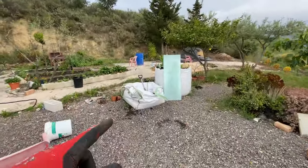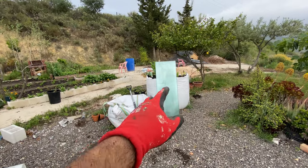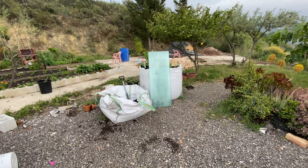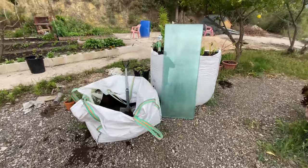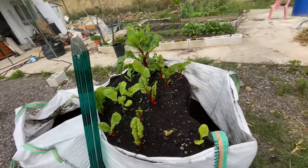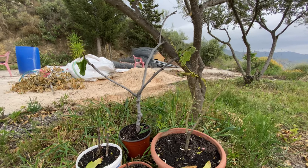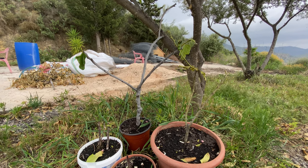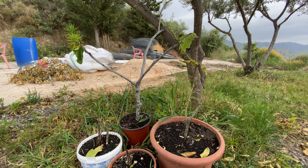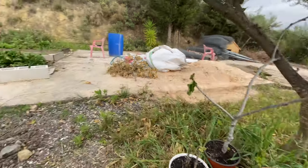Can you believe this used to be five thousand liters — five full bags of compost — and there's maybe half a bag in total left? These are the air-layered tree cuttings that I did. They're not looking fantastic but I'm hoping they'll recover on their own. If not, we'll just try again.